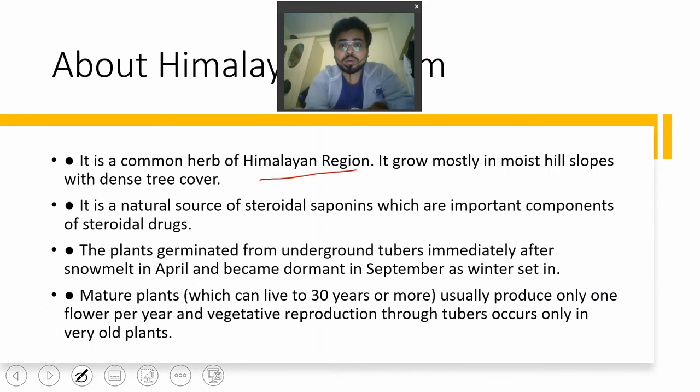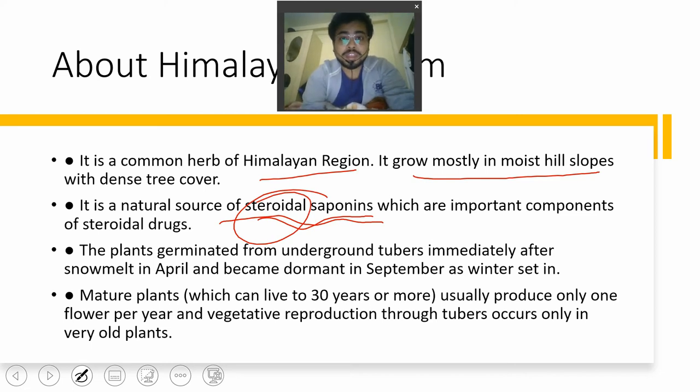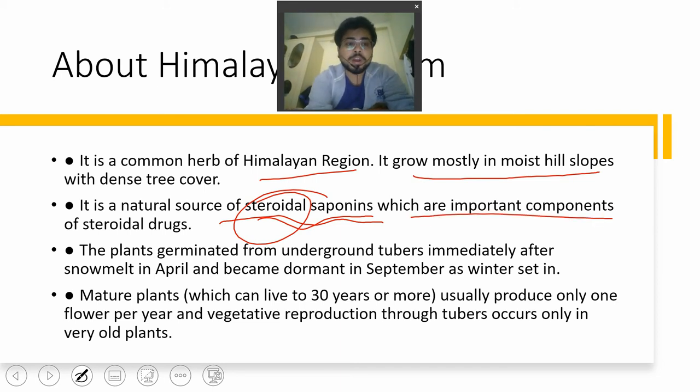It is a common herb of the Himalayan region and grows mostly in moist hill slopes with dense tree cover. It is a natural source of steroidal saponins, which act as a painkiller. Bodybuilders sometimes use it, and if found, athletes have been removed from competitions or banned. Steroidal saponins are important components of steroid drugs.